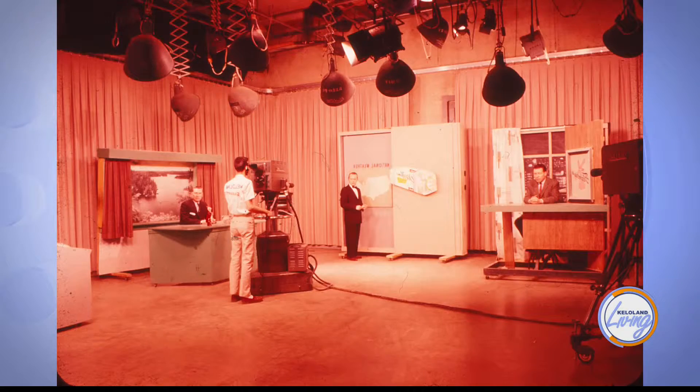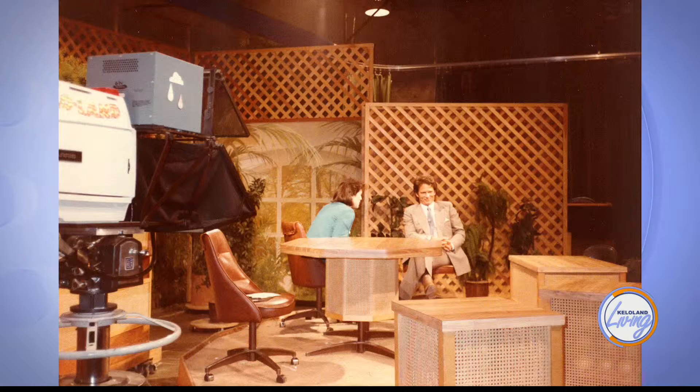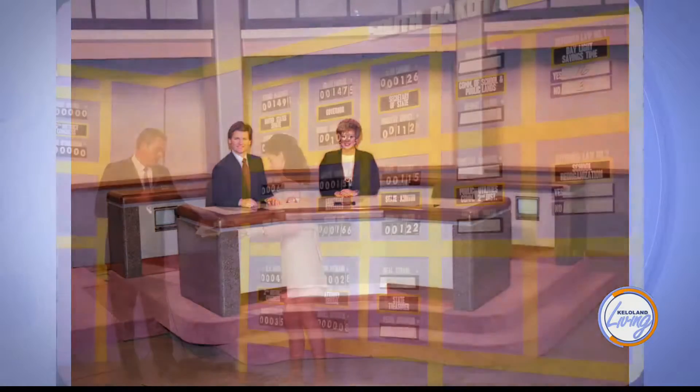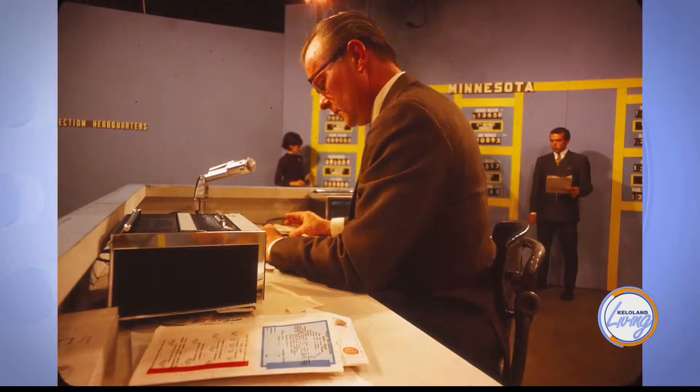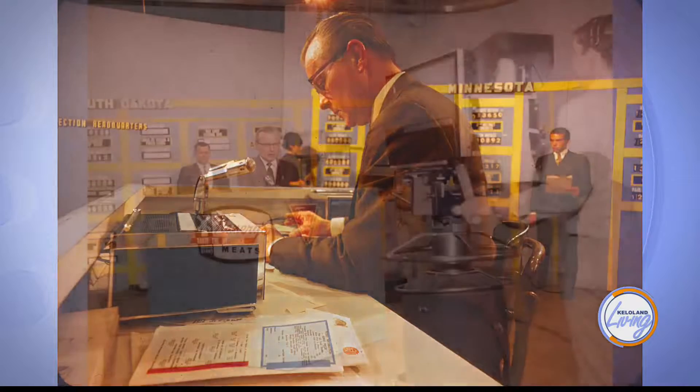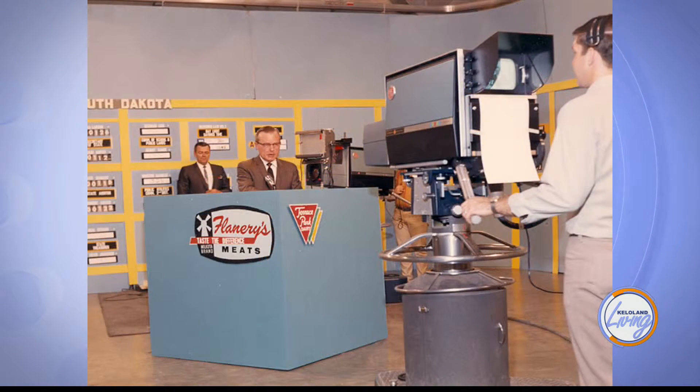Can you share some of that history with us? Sure — there's a lot of things. Many of the biggest historical news moments were broadcast from this studio. This studio used to host telethons. We used to have election coverage in here, back when that meant a very large board with all the results on it as the set for your election coverage. When history happens, it happens here.